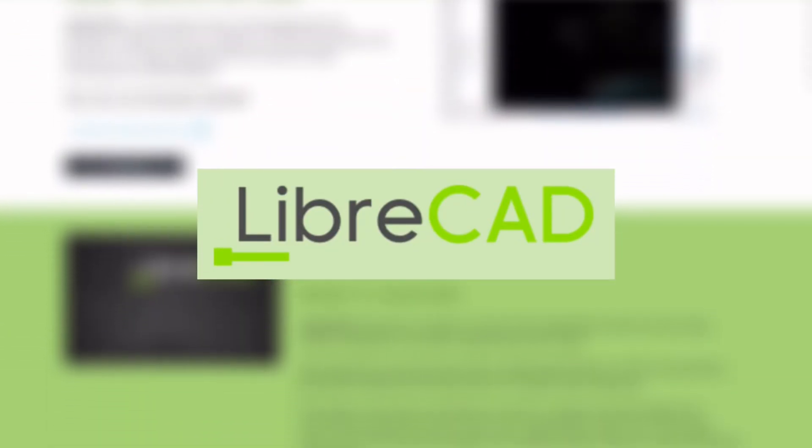Is LibreCAD, the free 2D CAD software, actually any good? We spent a few days testing it, and here's what we found.